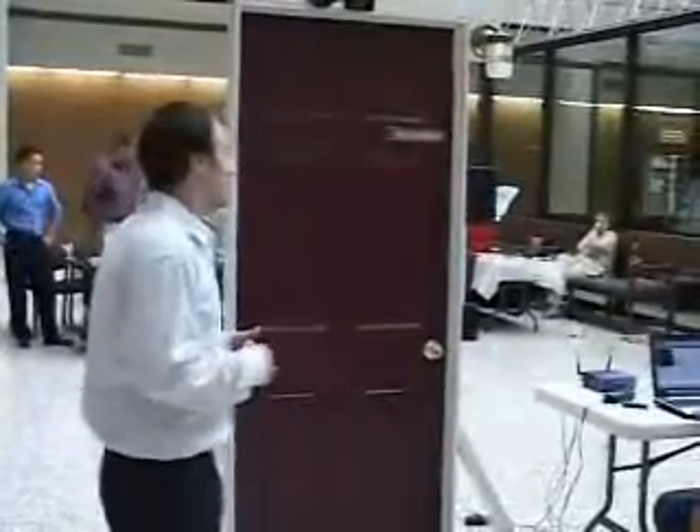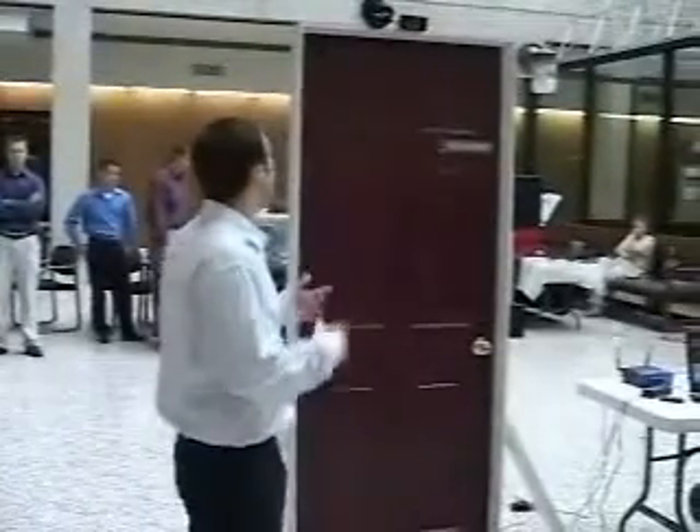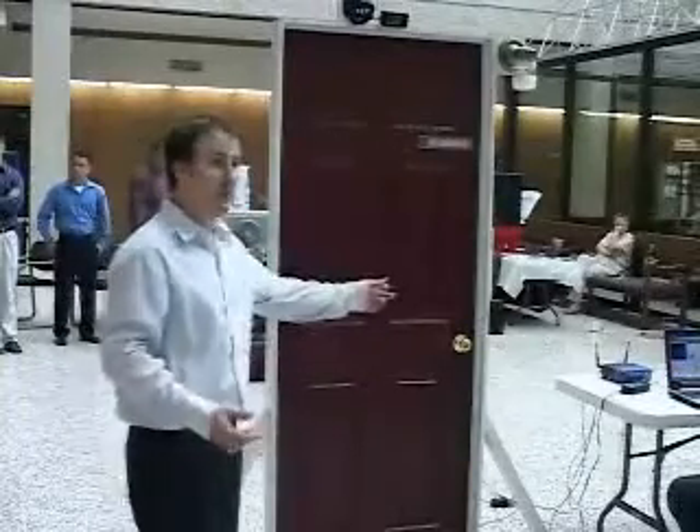We have a front door security system and it can be controlled through many different ways. One can be an IR sensor, we have a remote control, and it can also be controlled by a thumbprint.